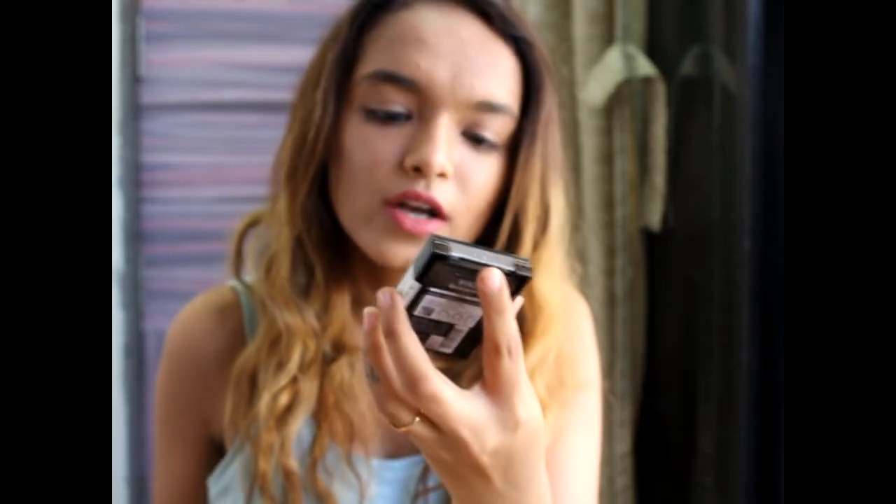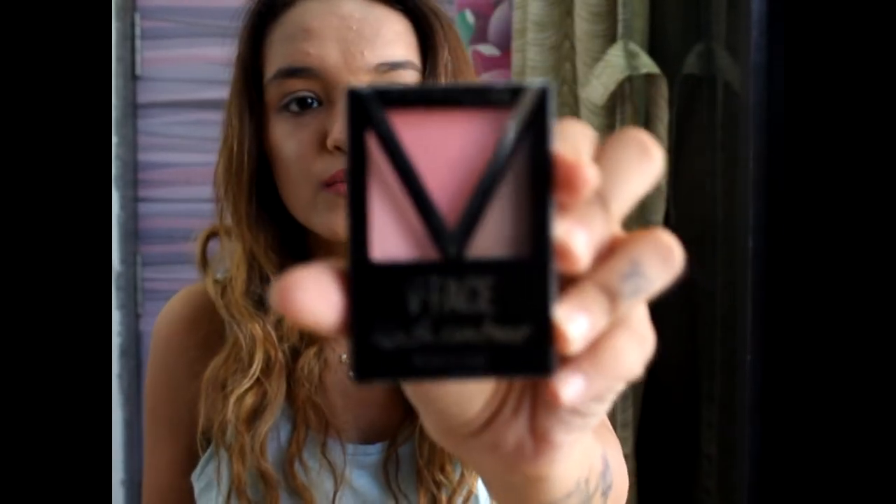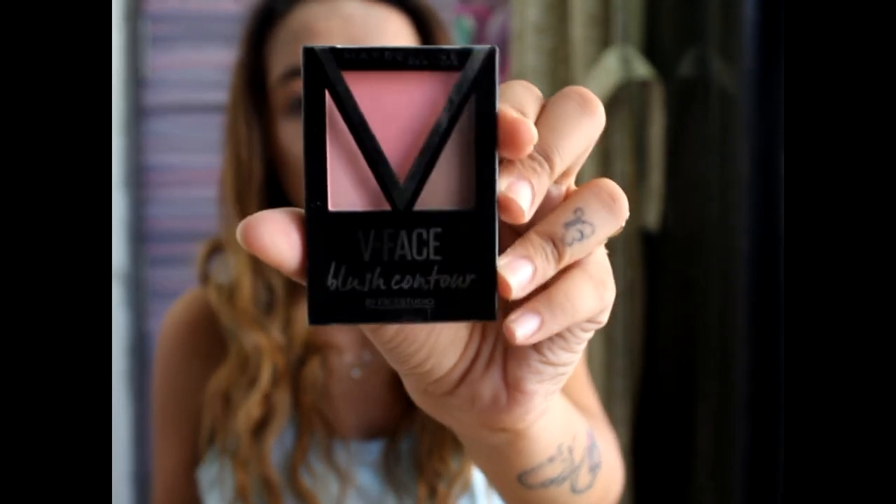Next I got the Maybelline New York V-Face Blush Contour in the shade Pink.